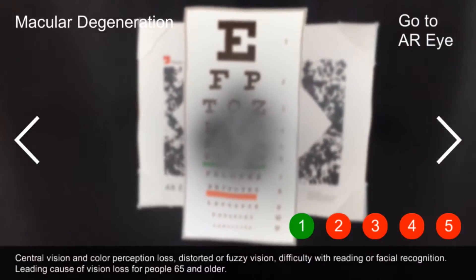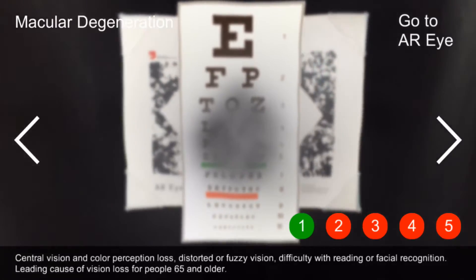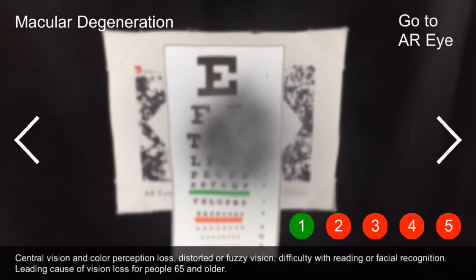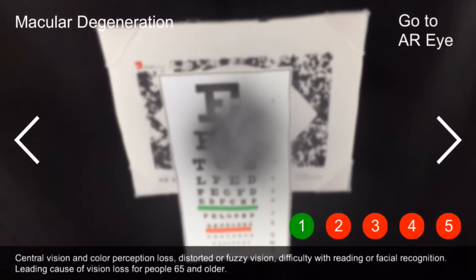Macular degeneration: central vision and color perception loss, distorted or fuzzy vision, difficulty with reading or facial recognition. It is the leading cause of vision loss for people 65 and older.